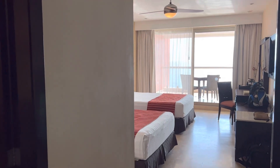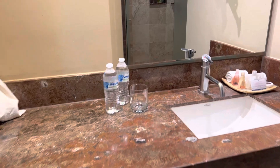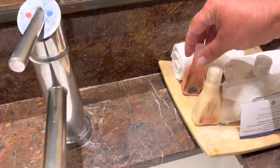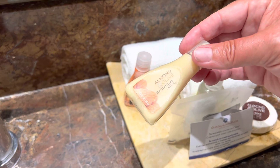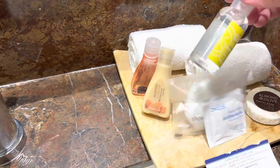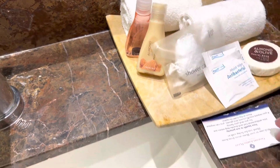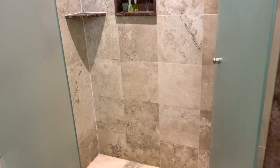This is a deluxe room at the Sunset Plaza Resort. We have a private bathroom with a proper door and single sink. Water toiletries include shower gel, moisturizing lotion, antibacterial shower cap and soap. And then here we've got some towels, a shower area and toilet.